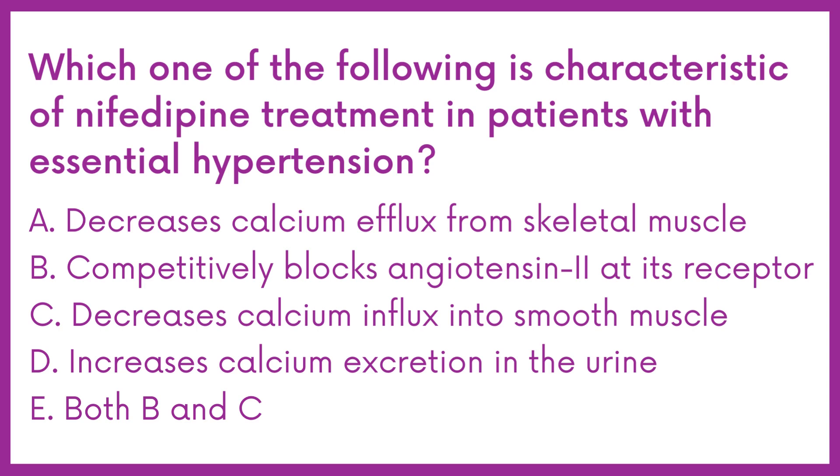Which one of the following is characteristic of nifedipine treatment in patients with essential hypertension? Option A: Decreases calcium efflux from skeletal muscle. B: Competitively blocks angiotensin 2. C: Decreases calcium influx into smooth muscle. D: Increases calcium excretion in the urine. E: Both B and C.